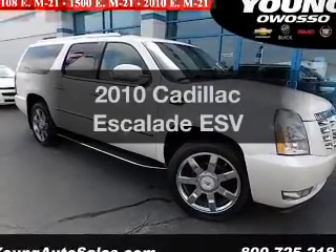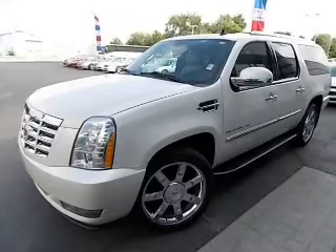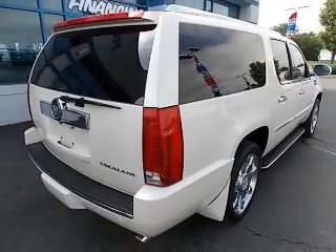Get noticed in this 2010 Cadillac Escalade. Everything you need under one roof with this great vehicle. The powertrain includes all-wheel drive with a reliable engine driven by an automatic transmission.